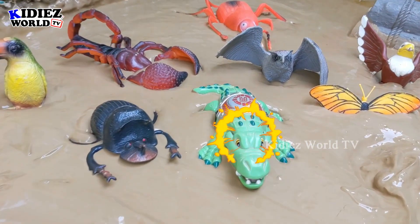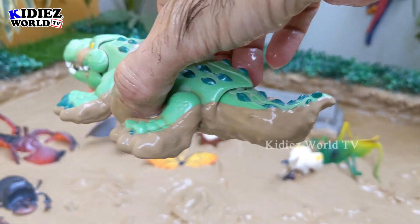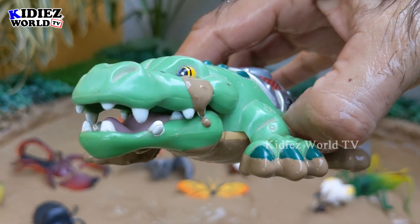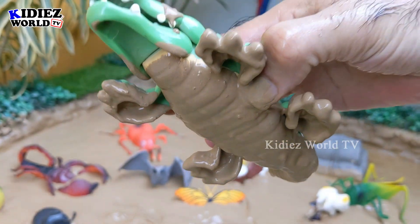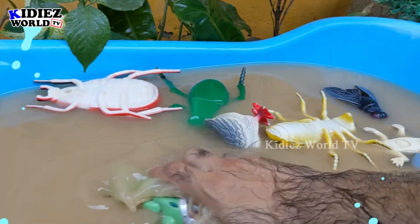The next one we have is a crocodile, which is in fact a very heavy and big reptile. Wow, he has very sharp teeth and this is a very aggressive and big reptile. Let's make him clean.